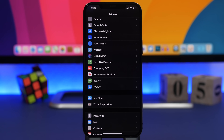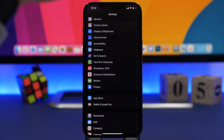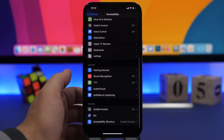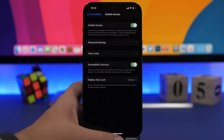The next feature is Guided Access — but not Guided Access in particular, but a hidden feature within it. Guided Access lets you lock your phone into one app so no one can use other apps when you hand your phone to someone. You can enable it by going to Settings, Accessibility, and scrolling all the way down to find Guided Access, where you can enable it and set a passcode.